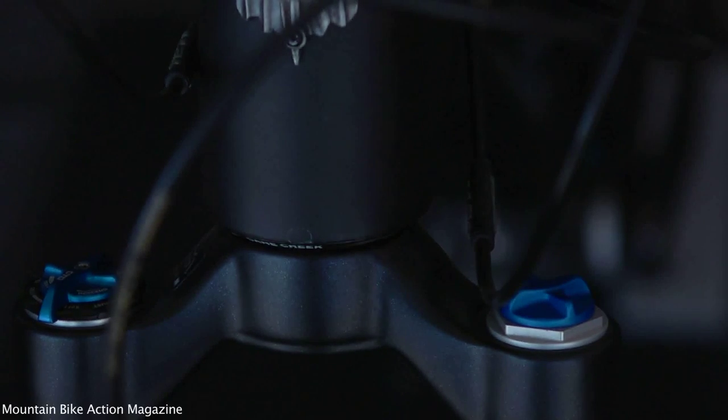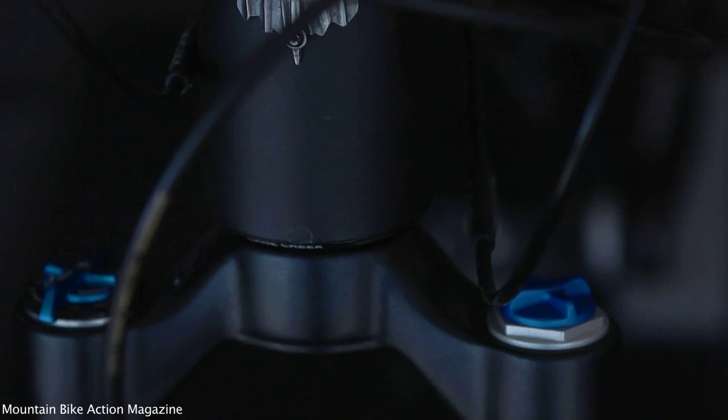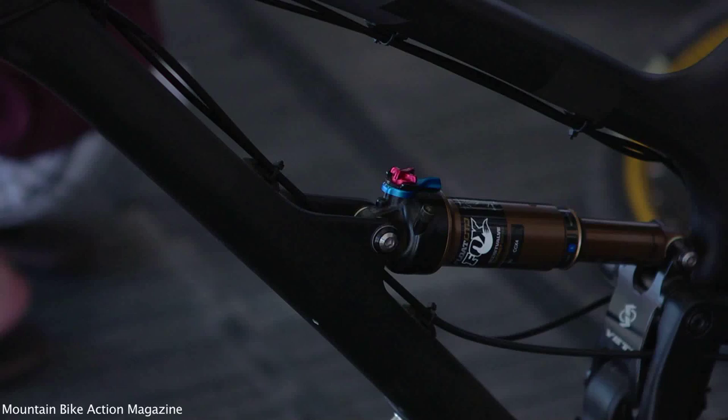So we came up with CTD, which is Climb, Trail, Descent. Your climb setting is your real firm setting for climbing and traversing. Trail setting would be firm, so really good handling and overall balance. And then Descent setting is the plush setting, which would basically be descending rocks and a lot of faster rough terrain.